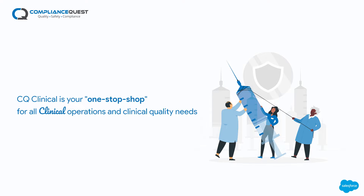CQ Clinical is your one-stop shop for all clinical operations and clinical quality needs. Accelerate clinical trial processes with the next generation cloud solution to reduce data processing time and improve clinical study administration across the entire trial lifecycle.